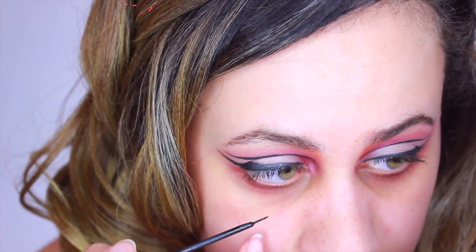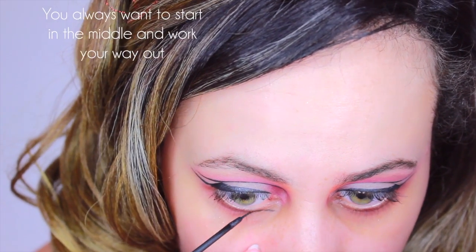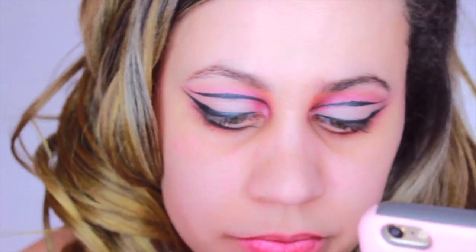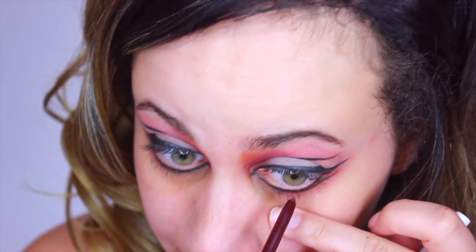Now I'm going to do the under eyeliner, starting in the middle. Once you have all the lines in, it should look something like this. I'm also going to be taking a purple eyeliner to spice things up and line my waterline. You can really do anything with your waterline — you can even put white. I have this really awesome white eyeliner from NYX, and if I want to make my eyes look brighter or bigger I just put it right underneath my waterline and it helps make them pop.